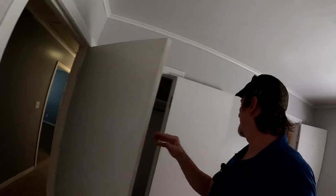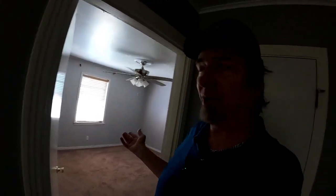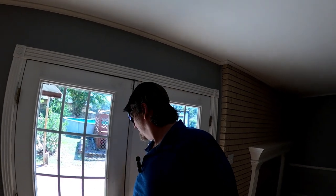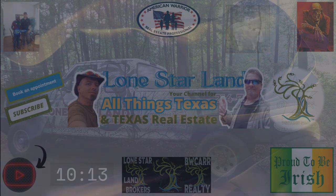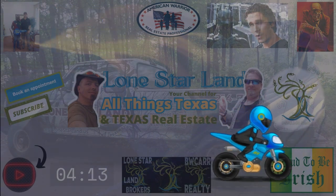In this bedroom we've got a closet here and another closet over here, so this would probably be the primary suite — it's a little bigger, and you've got two closets and an attached bath. Quick reminder to hit that like button, subscribe, and share with folks who will appreciate learning about Texas real estate and life in the Lone Star State. Check the link in the description to schedule a video chat, and we hope to hear from you soon.